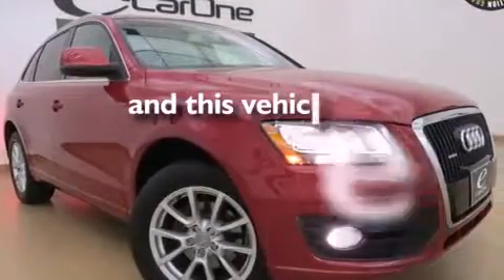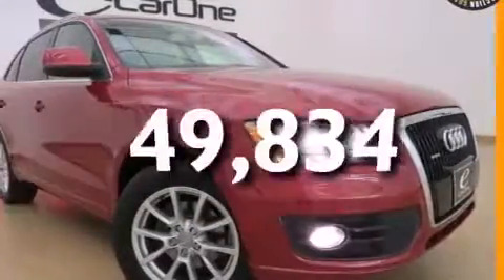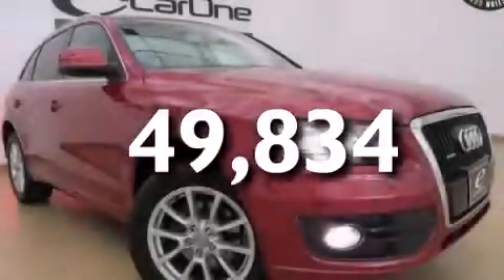This vehicle has fewer than 50,000 miles on the odometer. Contact us today to arrange your test drive.